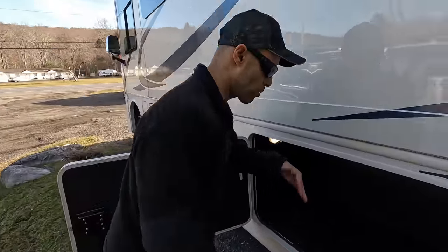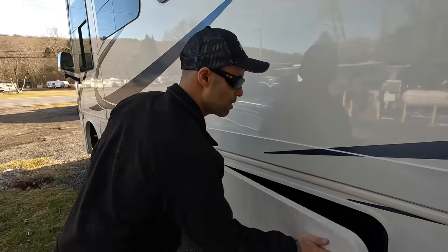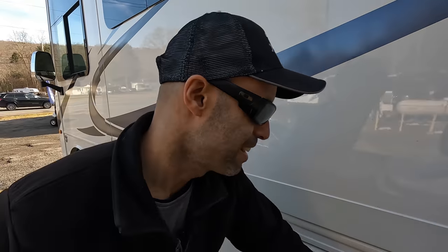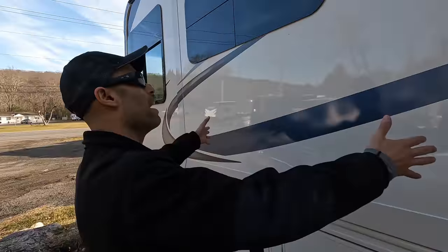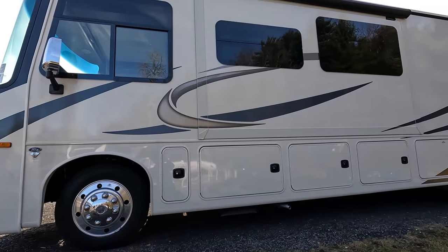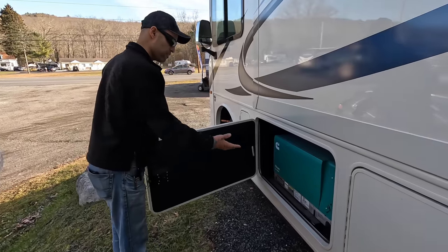Next bay is more storage — you can see plenty going through with no hanging wires, pretty neat. The following bay also has a lot of storage, and continuing on there's storage galore. Then you have the driver's side front slide — a relatively large slide — also with a slide topper. We really like the slide toppers. Frameless windows on this side as well.